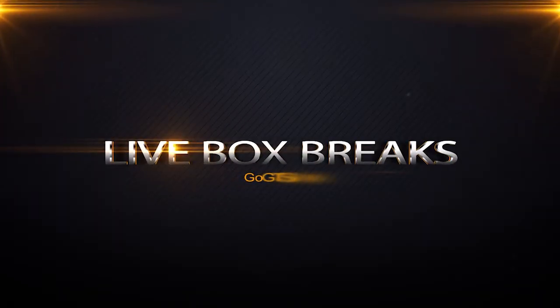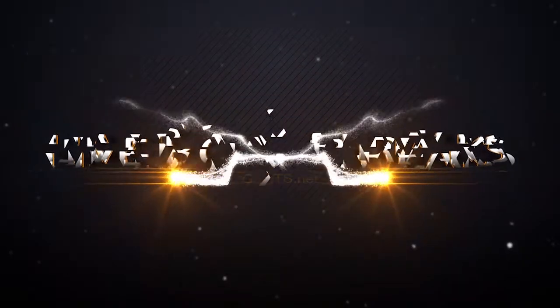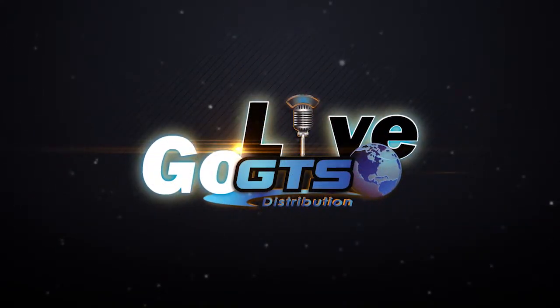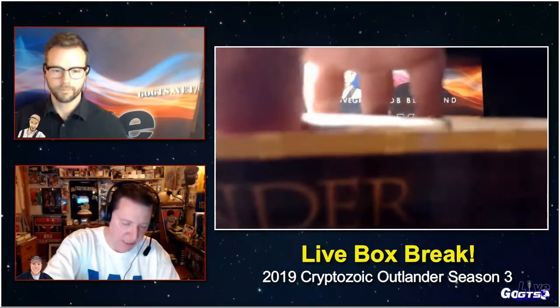Outlander fans have been waiting for this release for a while now, and it marks the first release of the actress that plays Claire Frazier on the autograph checklist. So that would be the big hit.